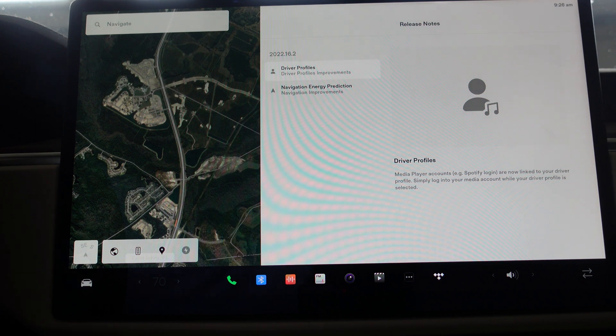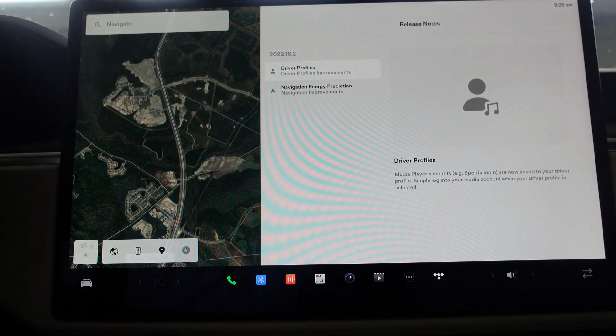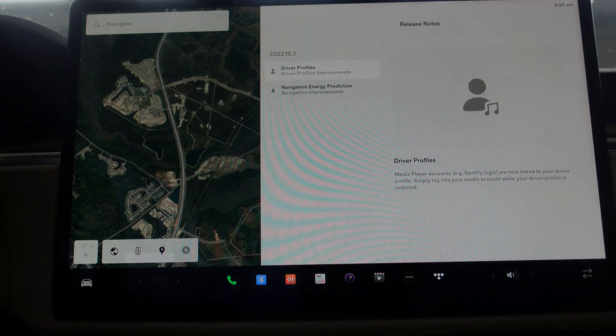That's it — kind of a big update as far as Enhanced Autopilot goes. The software update 2022.16.2 is not necessarily the most groundbreaking, but it's always exciting to see what's been going on behind the scenes at Tesla. Hopefully we'll keep getting better and better. Thanks for watching — thumbs up the video, subscribe to the channel, and we'll catch you in the next one.